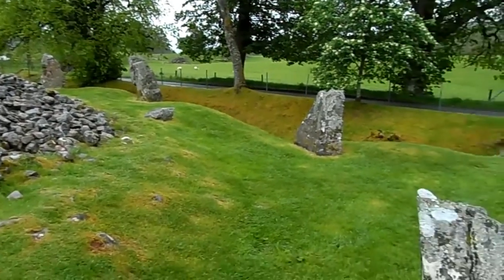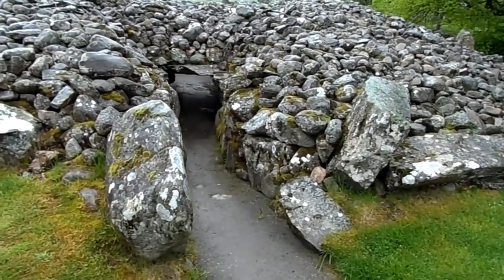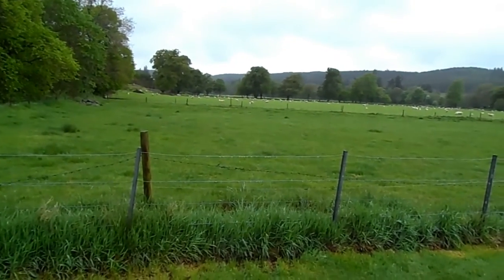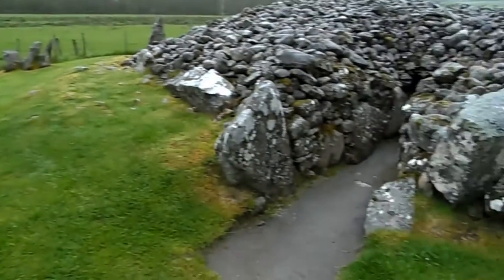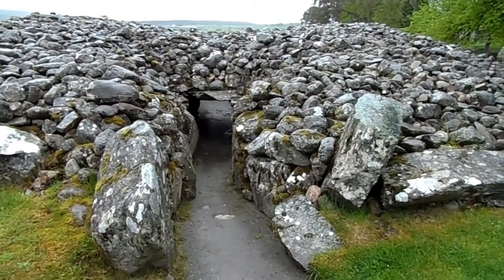What's really remarkable is the passage points to the southwest — that direction is southwest — and that's towards the midwinter sunset. There are about 50 of these cairns around Inverness, and this is the best example.